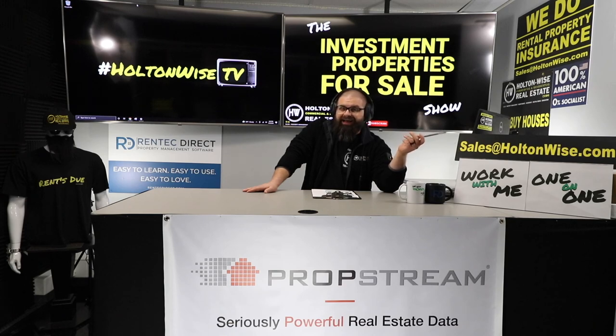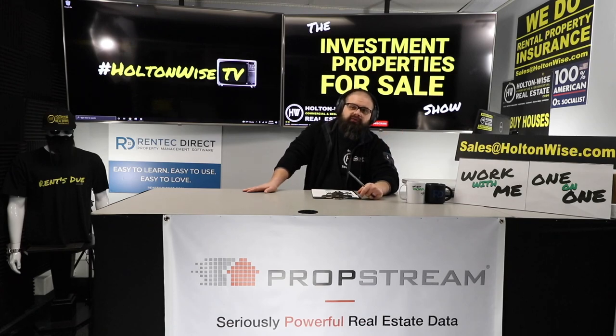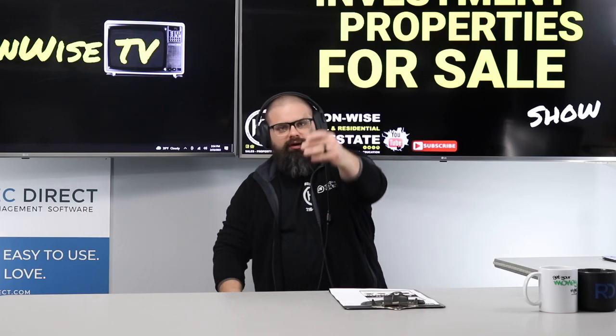If you'd like to make an offer on this property, send your offer to sales@holtonwise.com. Include your proof of funds — cash in the bank, not a hard money loan, not cash in your buddy's bank account, cash in your bank account. If you'd like an on-the-ground physical tour to assess the property and do your scope of work, you can absolutely do that. If you're working with another agent, have your buyer's agent go into the MLS — all showing instructions will be there. As-is, cash offers only.